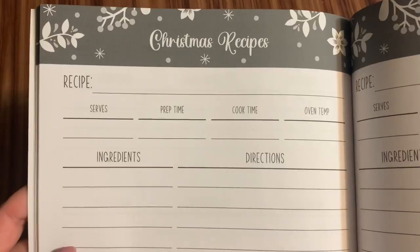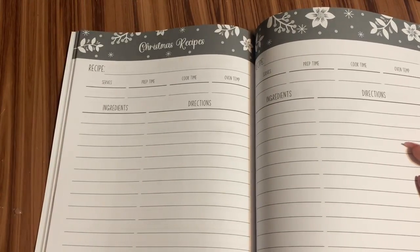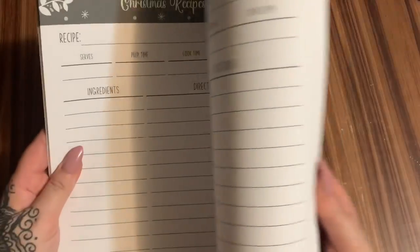Christmas recipes. If you have certain things that you want to make — like you want to make for this party, for this get-together — here you can write down all of your recipes, your ingredients, anything else that you need to know about that.